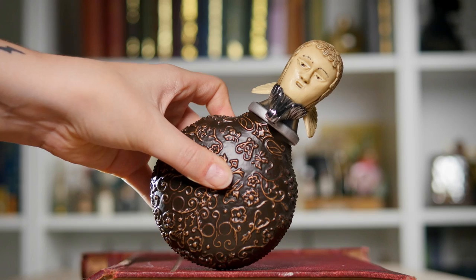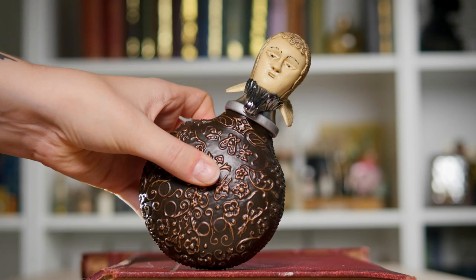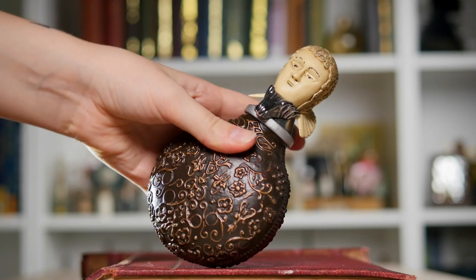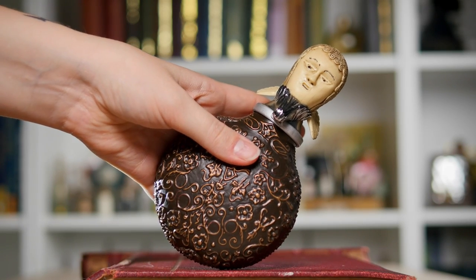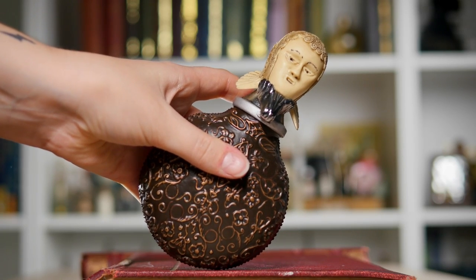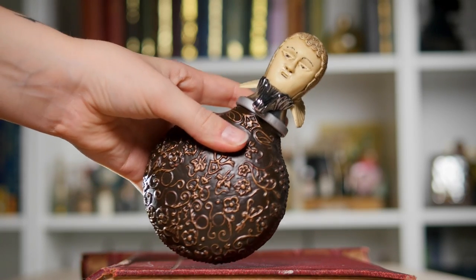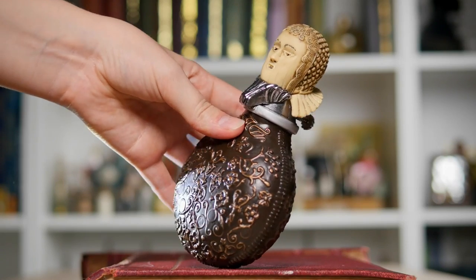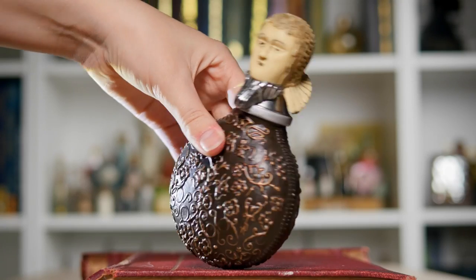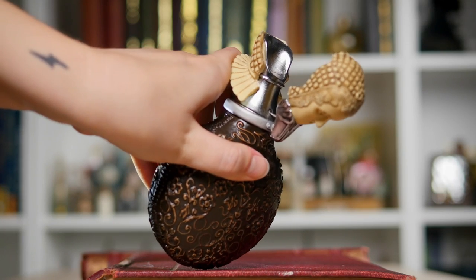Next up, not so much a potion, more of a flask — this is Mad-Eye Moody's flask. It is a replica by Noble Collection, and it does in fact open so you can drink your Polyjuice Potion. Am I going to put liquid in this? Probably not. But it just looked very cool and it had to go on the potion shelf, because that's what is inside this flask in the film. The actual brown bit looks like it could be Gucci. I just love that the mechanism actually works.